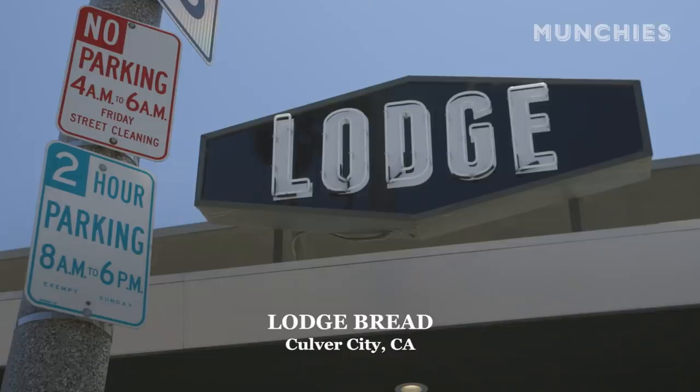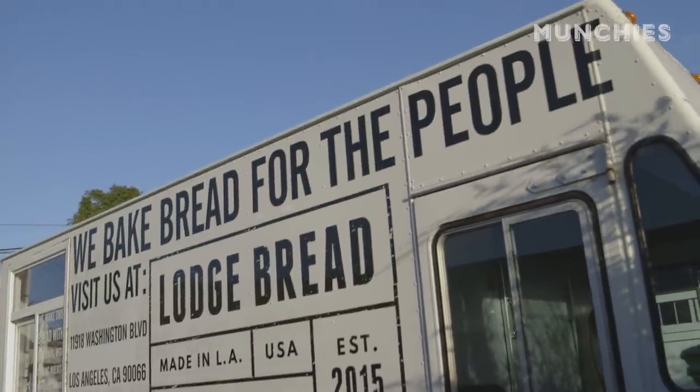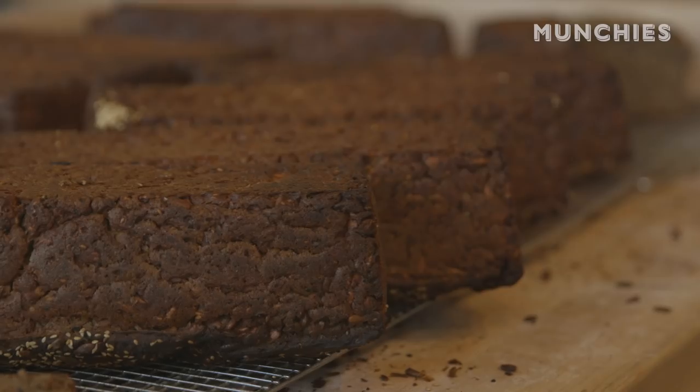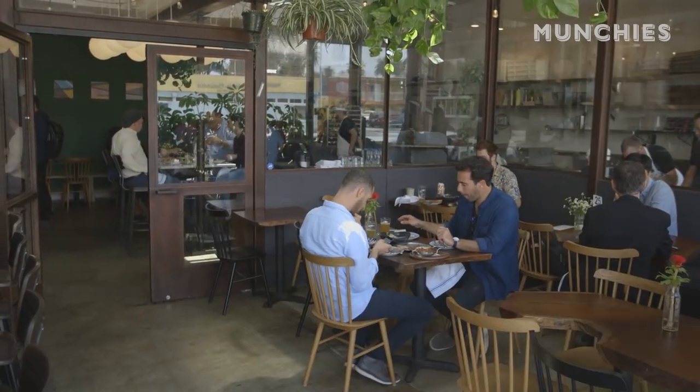I'm Alexander. My name's Orr. We own Lodge Bread Company in Culver City, California. It's a micro, full-service eatery focused on the bakery. Literally when we came up with it, we just said we wanted to serve bread and toast to people, and that was it. And it kind of naturally matured and progressed to what it is now.